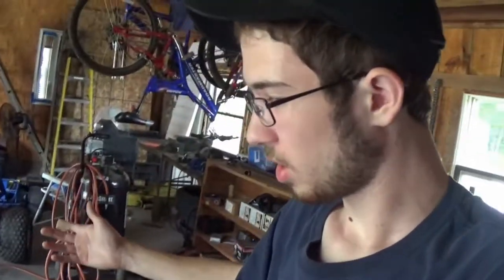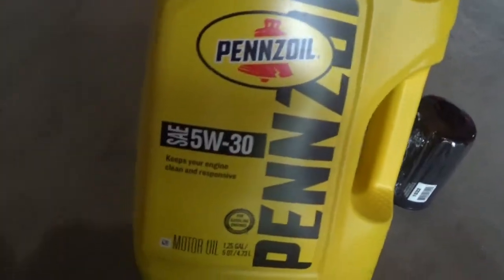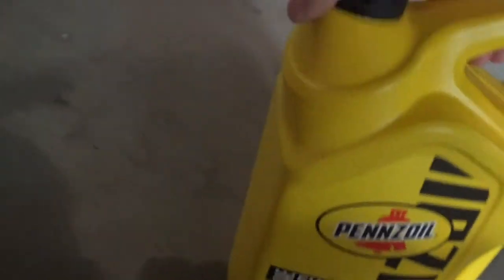My camera died before I completely finished the wash, but basically all I did was finish getting a rinse off, dried it off with a microfiber, and we're looking good now. I just got the oil for the car — Pennzoil 5W30, standard stuff — and also an oil filter I'm going to be replacing. I stopped at Napa and got an $8 gold filter, simple enough.